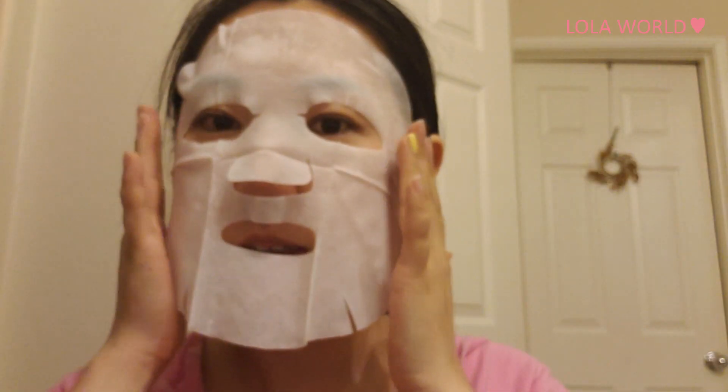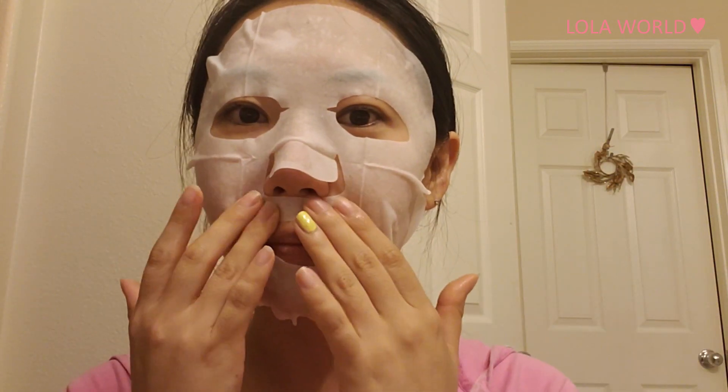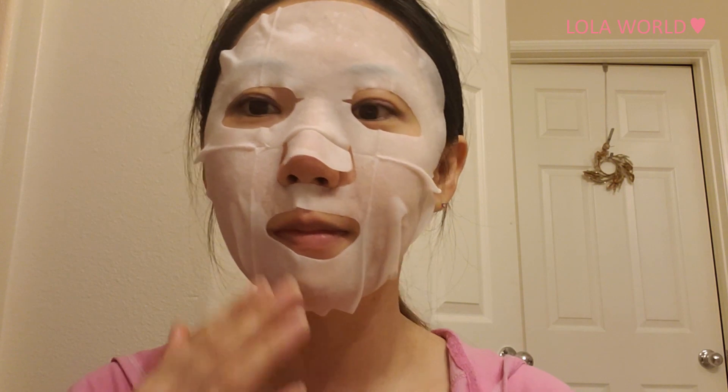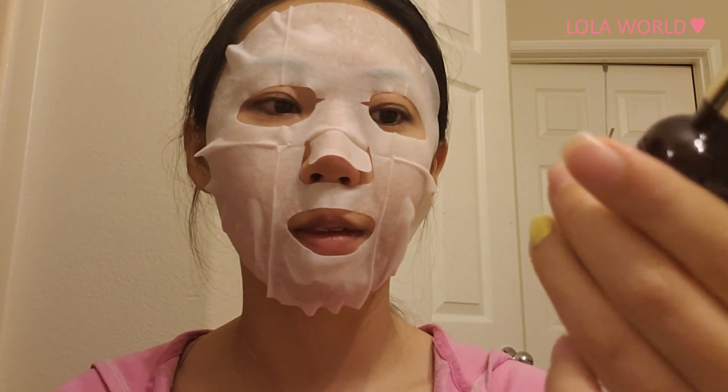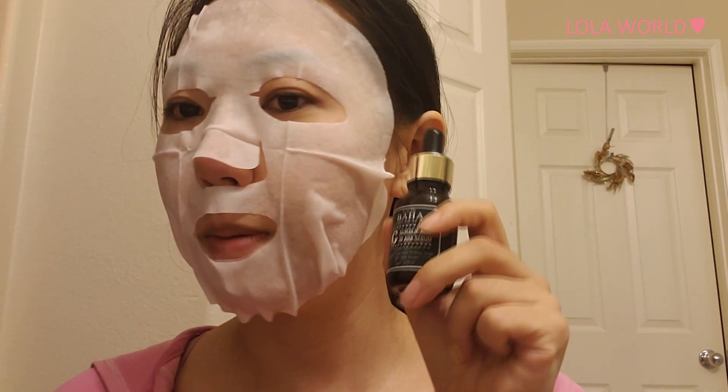After applying the Cos De Baha Glycolic Acid, make sure to moisturize. You can use your own moisturizer, of course — for now I'm using a mask. So it's the fifth time using the Glycolic Acid from Cos De Baha.